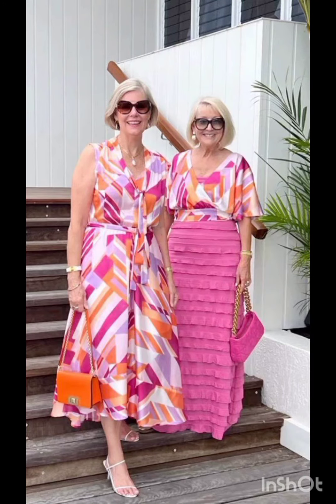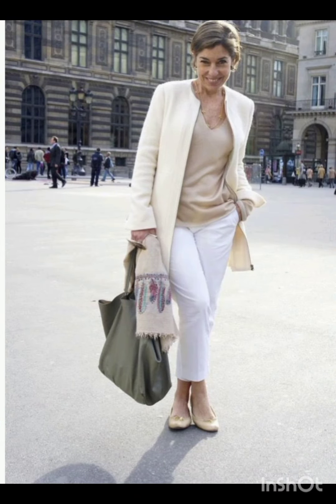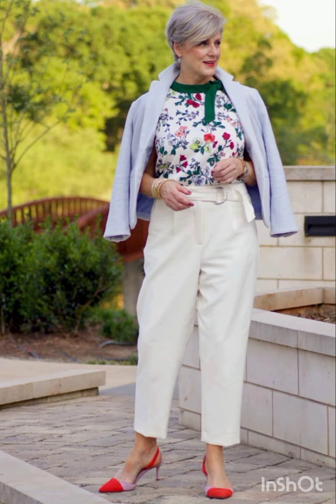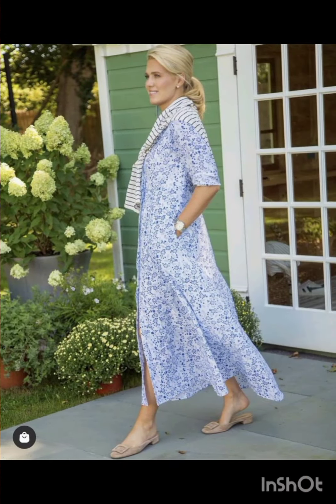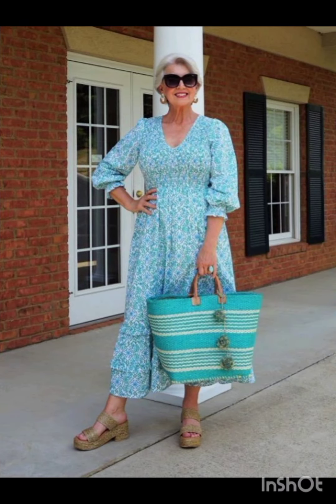Western dresses fashion encompasses a wide range of styles from casual to formal. It often includes jeans, t-shirts, dresses, suits, and various accessories. Trends evolve, but staples like denim, leather, and classic cardigans remain popular. It is influenced by cultural shifts, celebrities, and designers, making it dynamic and diverse.